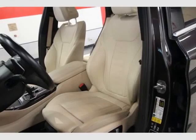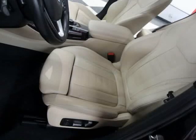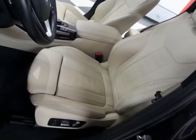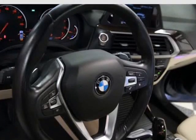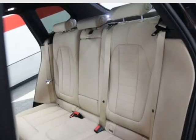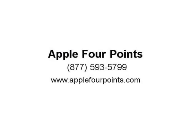12 Speakers, Lip Spoiler, LED Brake Lights, Perimeter/Approach Lights, and much more. 512-335-8000. Original MSRP $49,295. Visit us at Apple4Points.com.